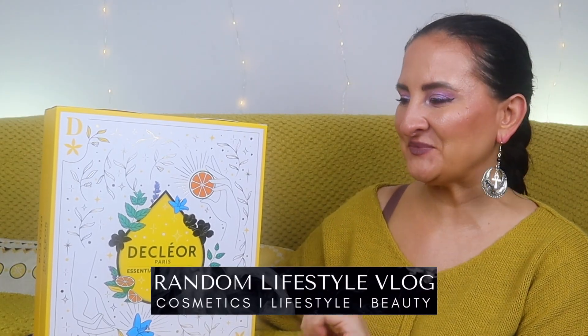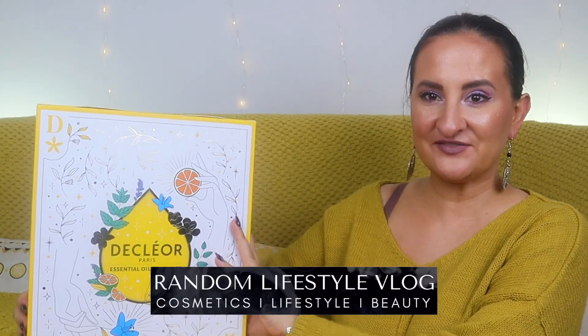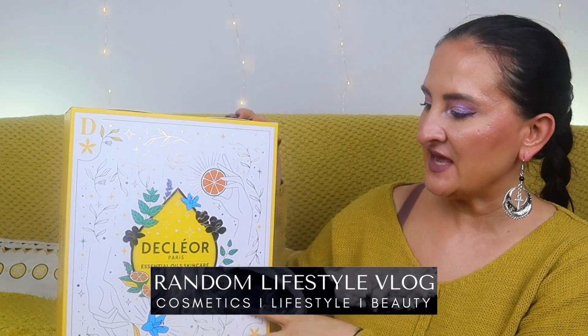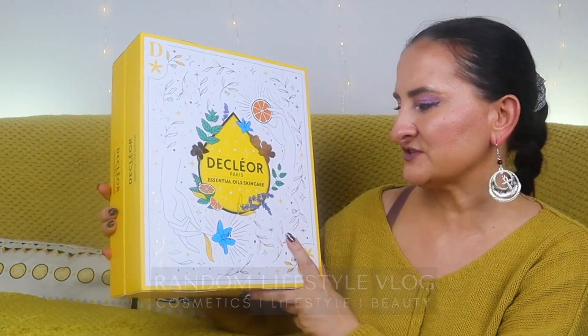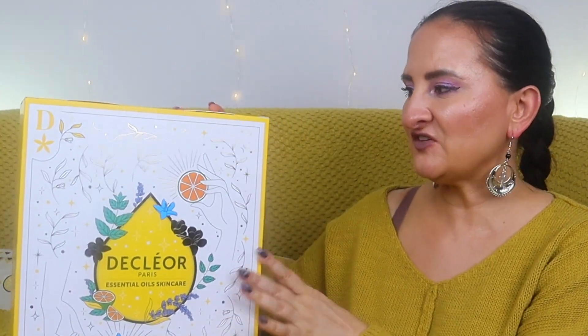Hi guys, welcome back to Random Lifestyle. As you can see, we have another advent calendar today — this one is a single brand calendar. It's the Decleor essential oil skincare brand. I've been tempted by this brand for a while and really wanted to try it out, but there were always other advent calendars I wanted to buy more. A couple of days ago I saw that Look Fantastic had a 22% discount on it.